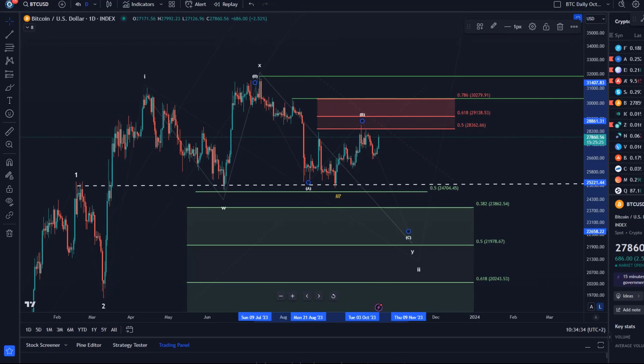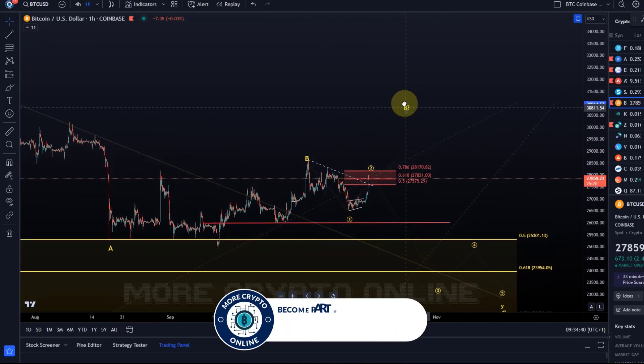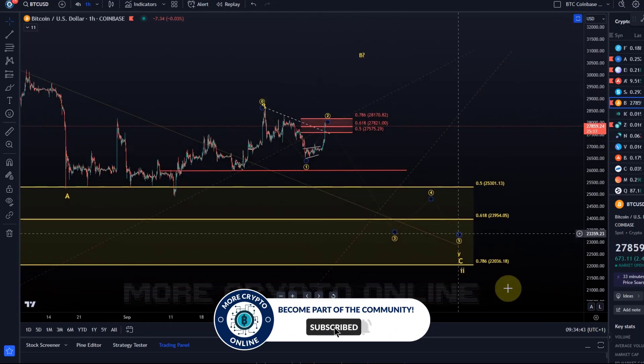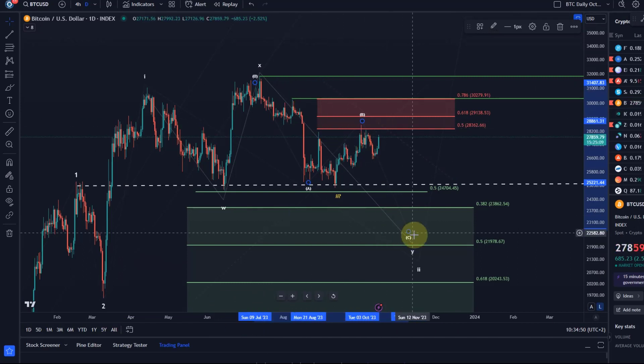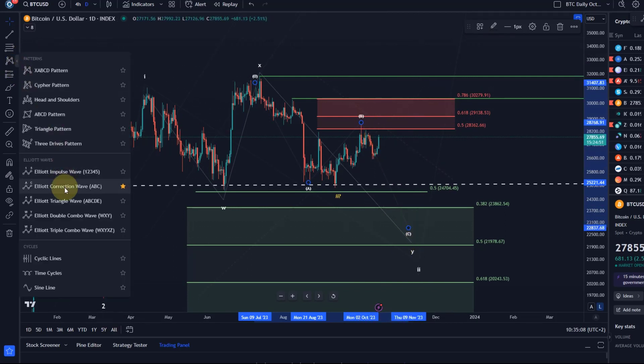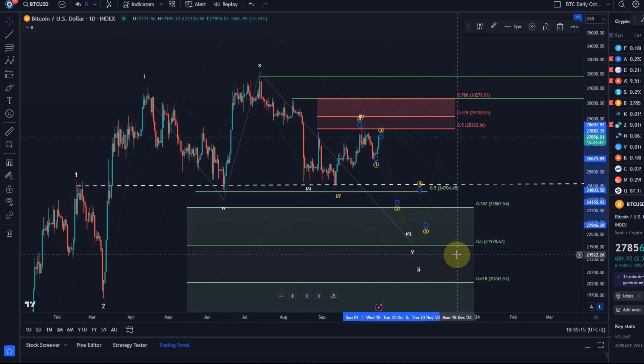On the short timeframe, we are watching for either an extension of the B-Wave, or — another scenario — that we are already here in Wave 2 of C. Going back to the daily timeframe: we say we are in Wave C, or we might have to get a reset of the B-Wave first. But the C-Wave is still something I'm watching for, that could take us into the region between 22 and 24k. If we're already in the C-Wave, then this is a 1-2 setup of Wave C — 1-2-3-4-5 — that could still take us into the region between 22 and 24k.